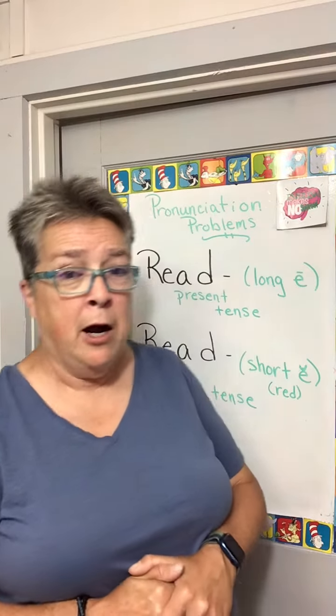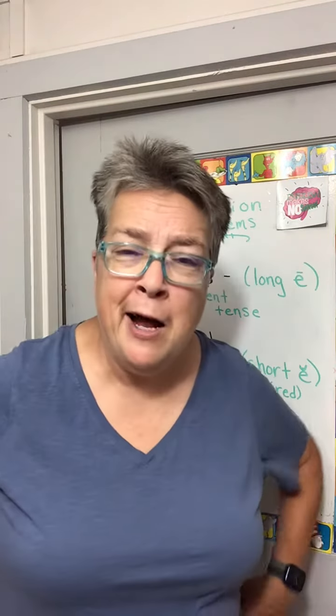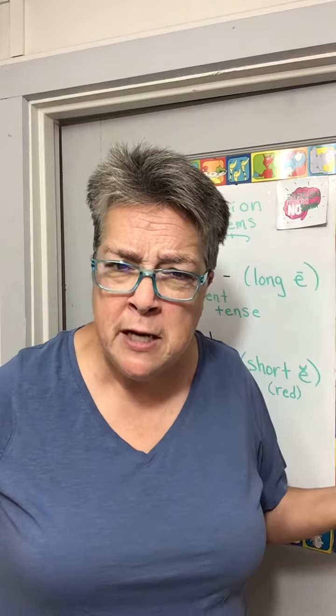Today we're going to take a look at the confusing word R-E-A-D. R-E-A-D? We know that, Sarah. It's read.